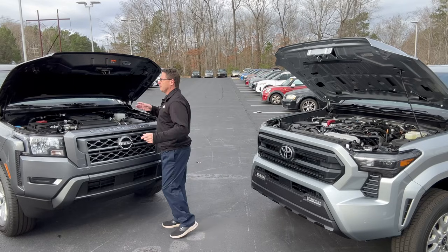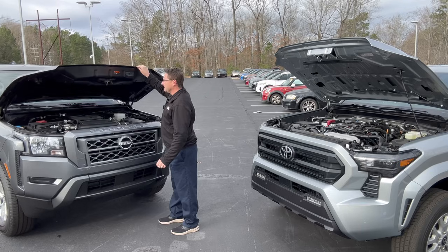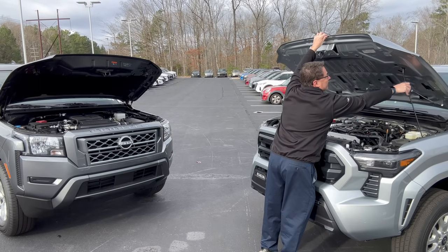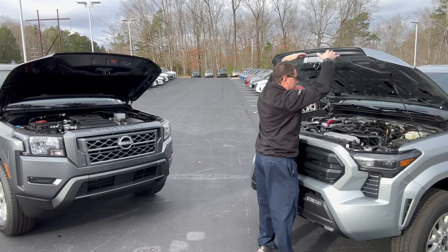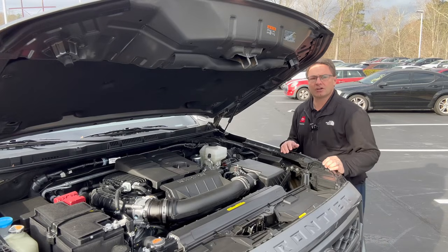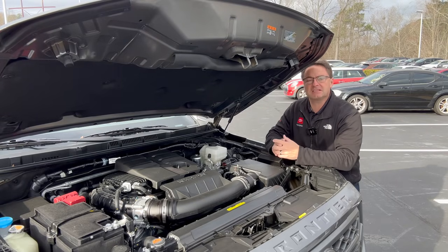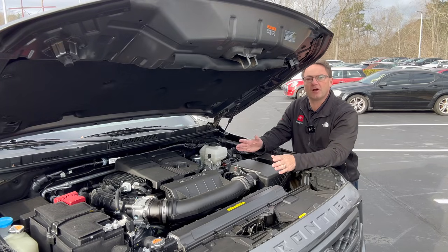Let's start under the hood with performance. The clear advantage for hood design goes to the Nissan because it has hydraulic lifts, which is pretty cool. The Tacoma has a prop rod, but it does have two different positions. If you want a V6 engine, consider the Nissan — a 3.8-liter V6 with 310 horsepower and 281 pound-feet of torque, matched with a nine-speed automatic transmission.